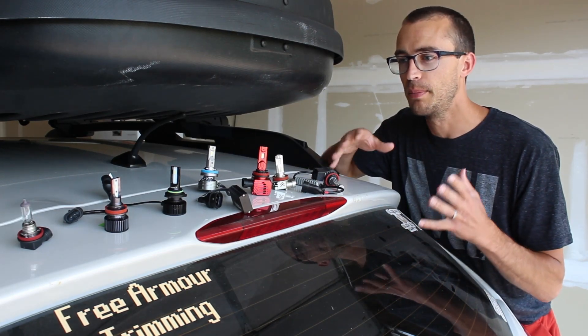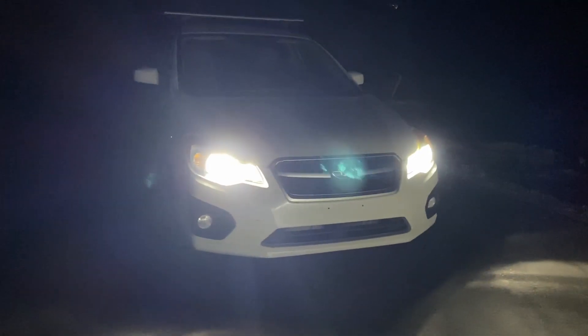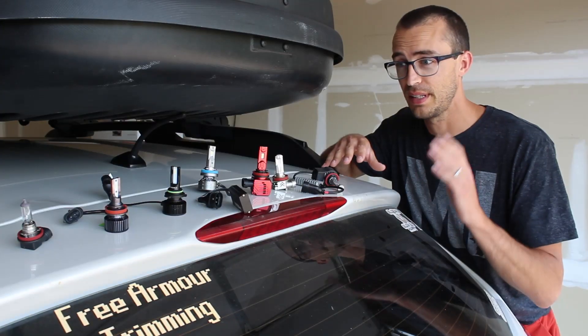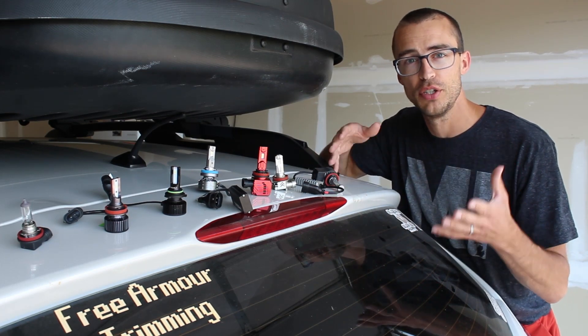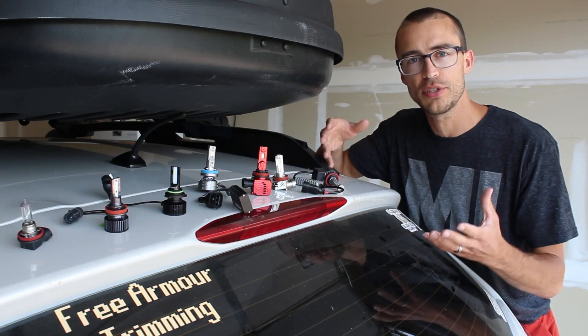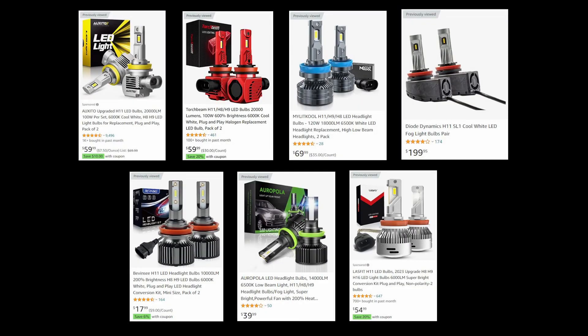Most of these are Chinese-made bulbs and the prices range from anywhere from $15 for a set of LED bulbs at the lowest end, up to $200 at the highest end. So this will show you the differences between those price ranges. These are all the bulbs I've included in the test.